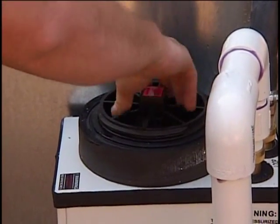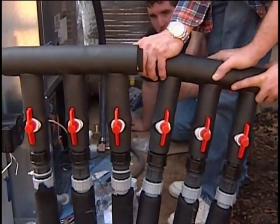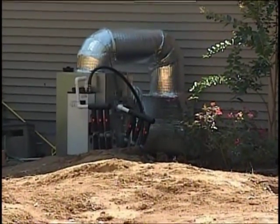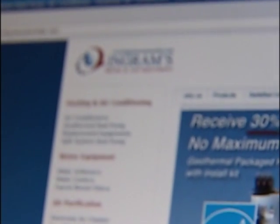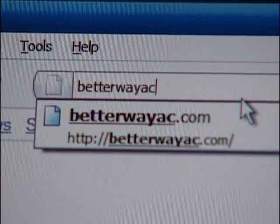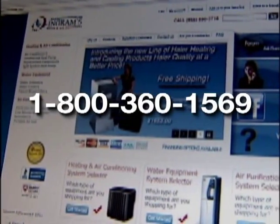A geothermal heat pump is a proven technology, evidenced by its more than one million users from across the world who use it as a reliable, cost-effective option for comfortable home cooling and heating purposes year round. For more information or to purchase your geothermal heat pump system, visit www.betterwayac.com or call us at 1-800-360-1569.